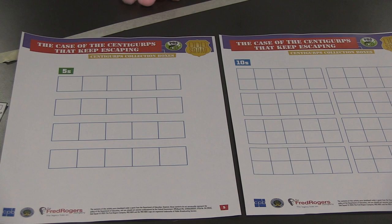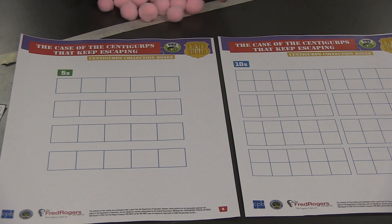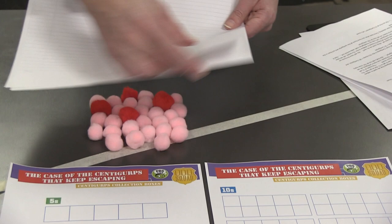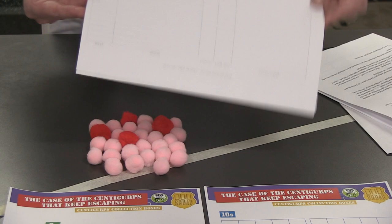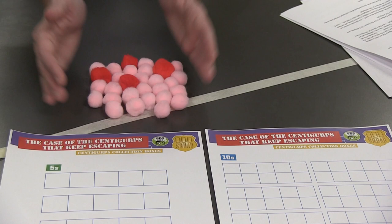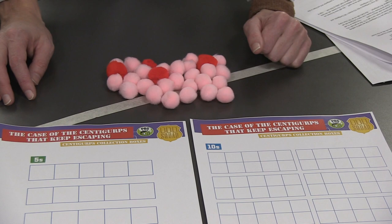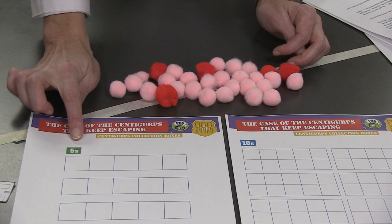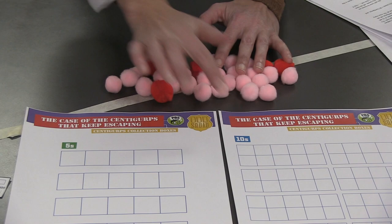Let's use these as an example to see how you might skip count with your Centigurps at home. I have little cotton balls here that I'm using for Centigurps. You can use whatever you have at home — if you have a hundred of them, or if you want, you can draw colors on a piece of paper and tear out 100 pieces and use those as your Centigurps too, crumpled up into little balls. Use your imagination and creativity! But here we're going to use the cotton balls. So how might we count to make sure that we have thirty here already?